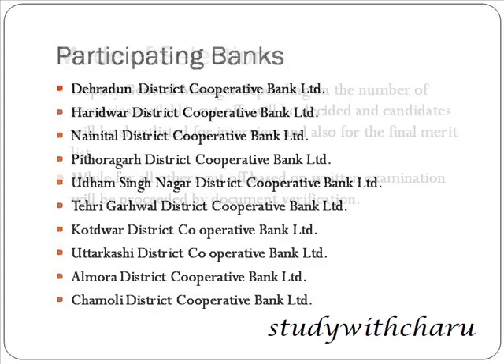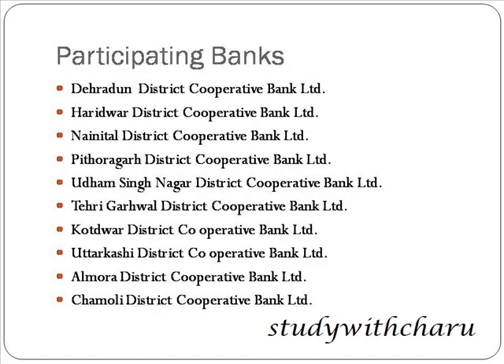The participating banks are: Dehradun, Haridwar, Nainital, Pithoragarh, Udham Singh Nagar, Tehri Garhwal, Kotdwar, Uttarkashi, Almora, and Chamoli District Cooperative Banks. That's all for this video — if you liked it, please like, share, and subscribe. Thank you.